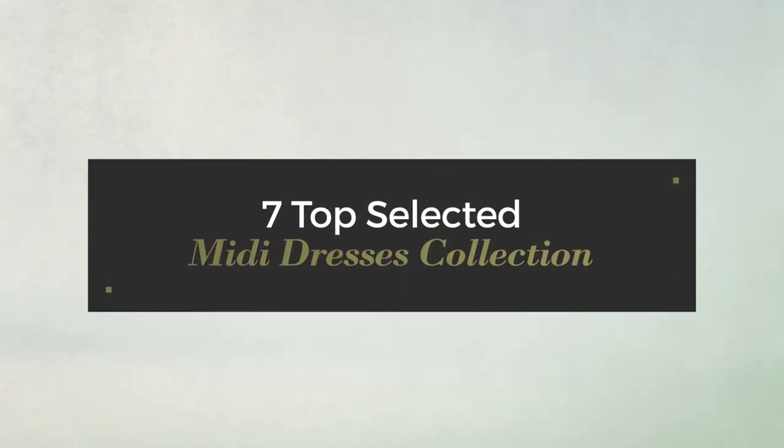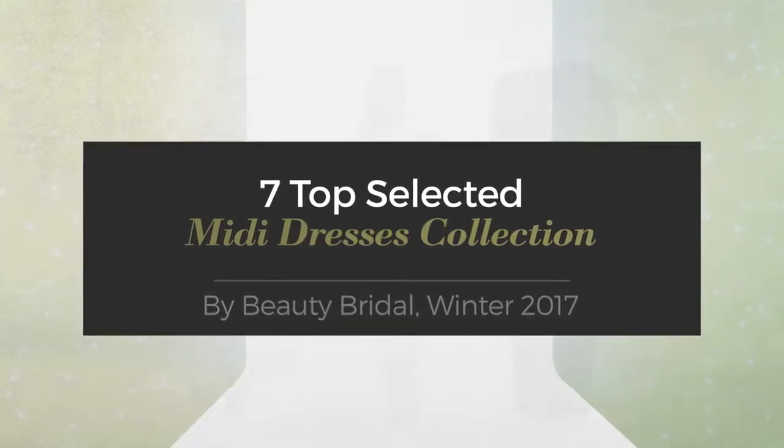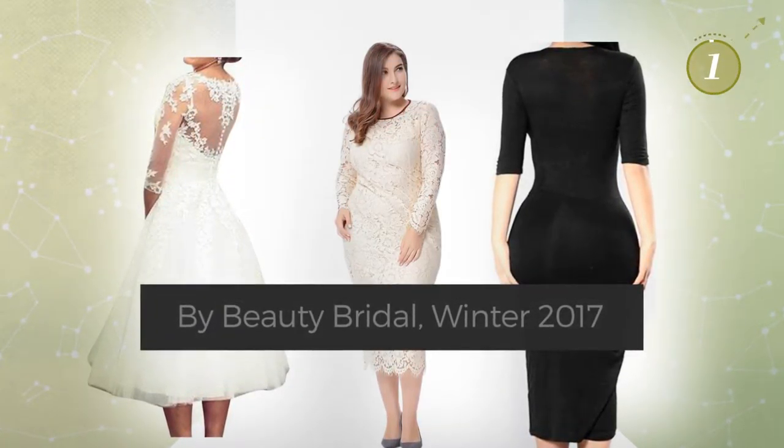7 Top Selected Midi Dresses Collection by Beauty Bridal, Winter 2017. At any time, click the circle and get the details about your favorite dress.